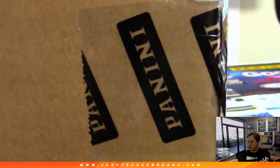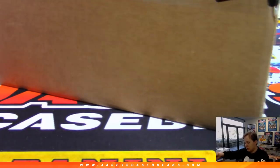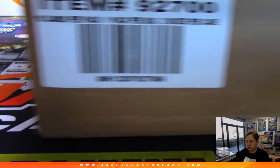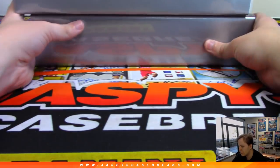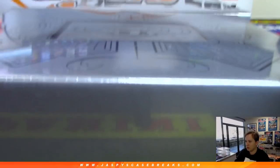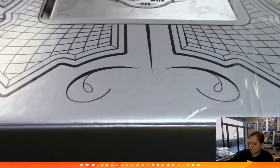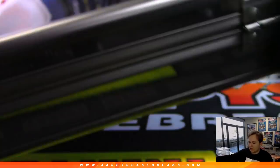Here's the sealed case. Good luck everybody. Full 2-box briefcase break. Here we go. And we'll do that hit list promo also. I won't be keeping track during the break — I'll just go through who got hit at the end.